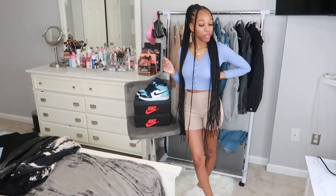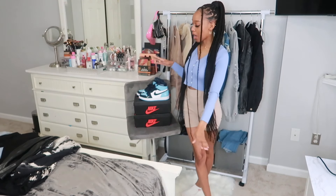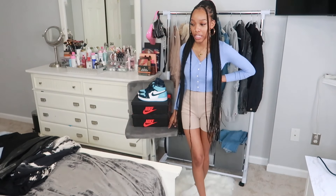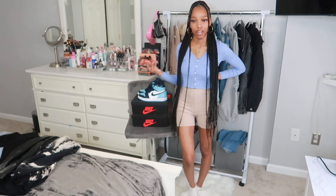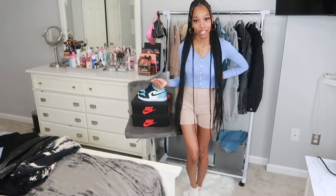Hey guys, welcome back to my channel. It's Sydney Marie here. So in today's video, you guys can tell I'm going to be doing a how-I-style-my-Jordan-1s video. I'm back to doing a little bit more fashion content. I've been really stressed lately and I've been wanting to get this video out — I have a couple other look or fashion content pieces I want to film, getting done slowly.